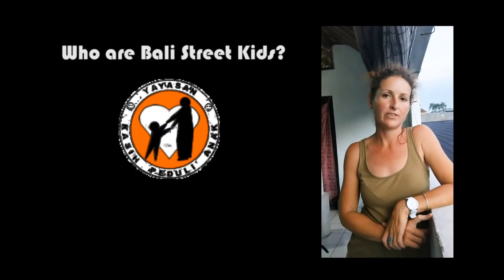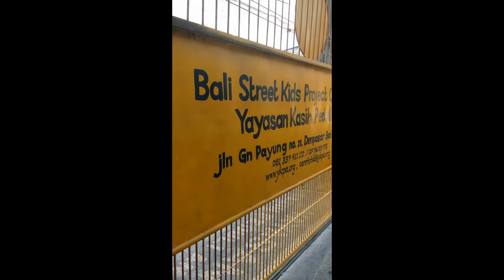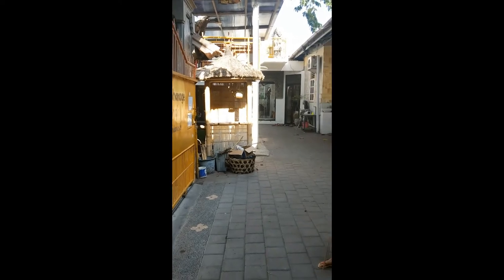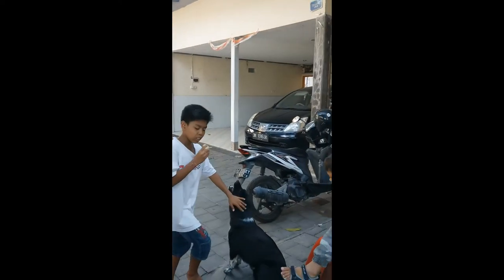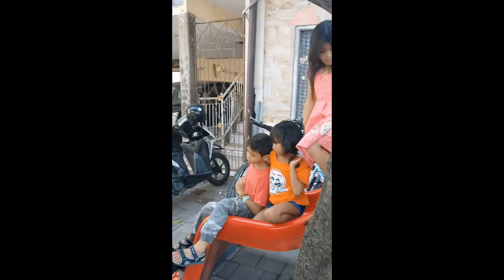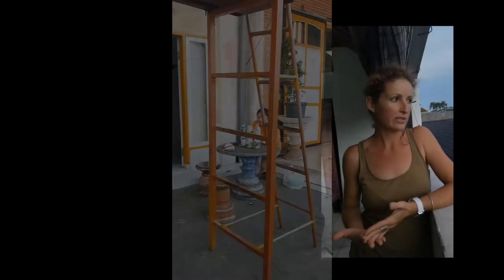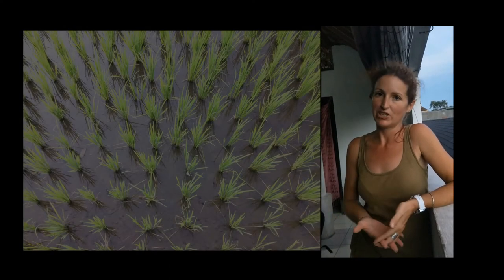Bali Street Kids is an orphanage in Seminyak. Basically it's a yayasan, which is a not-for-profit organization. They support children because maybe parents can't afford to send them to school, or maybe they're from remote areas, but they've shown that they really want to learn. This charity helps those kids go to school and get an education.